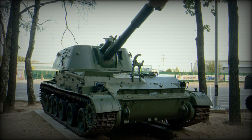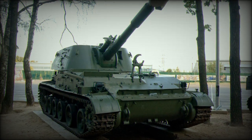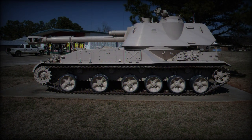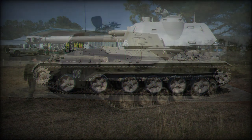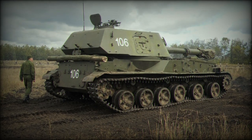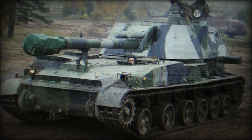The 2S3 has since gone on to see considerable battlefield activity and proven itself on more than one occasion through its accuracy and mechanical reliability. As such, many remain in frontline use today, primarily with former Soviet states and global allies.